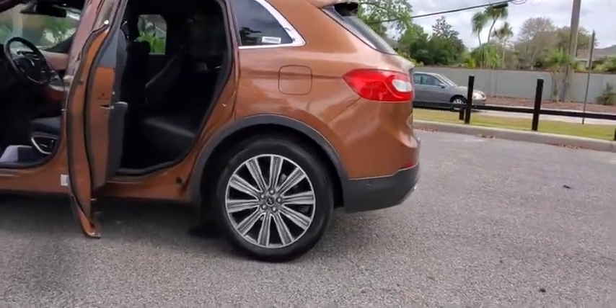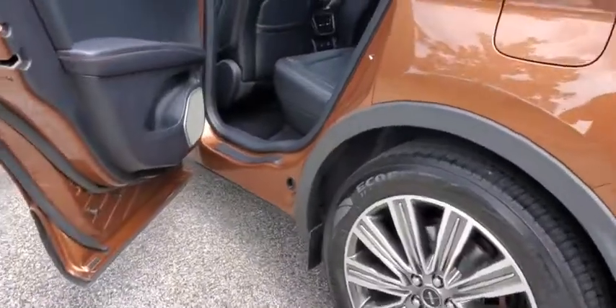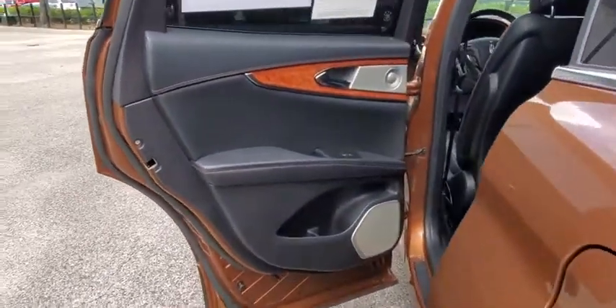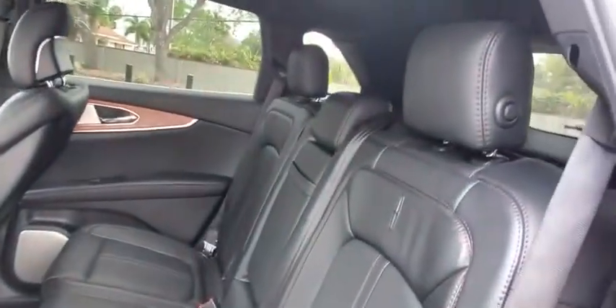Anti-lock braking system. Leather wrapped steering wheel. Bluetooth. Adjustable steering wheel. Power steering. Aluminum wheels. Four wheel disc brakes. Cruise control. Auto dimming rear view mirror. Floor mat.